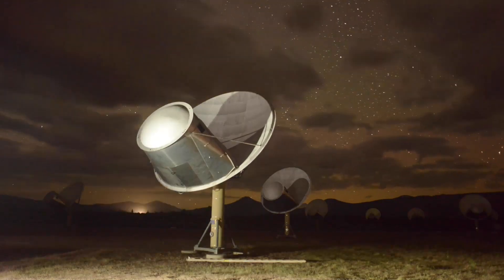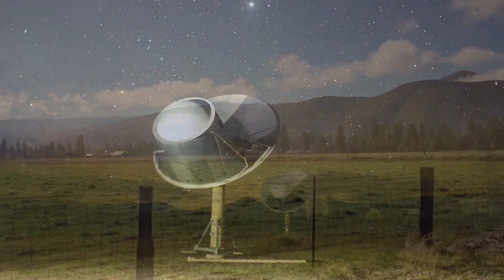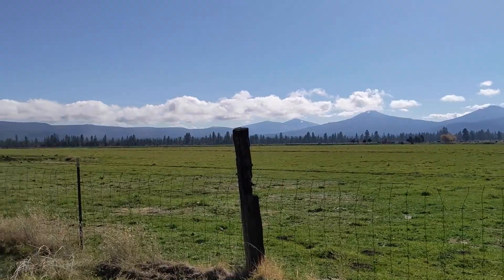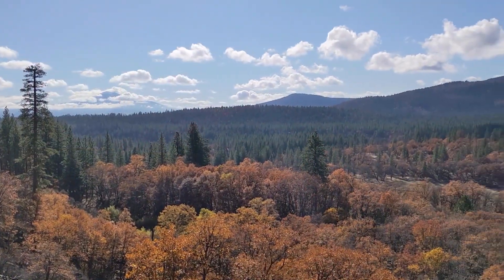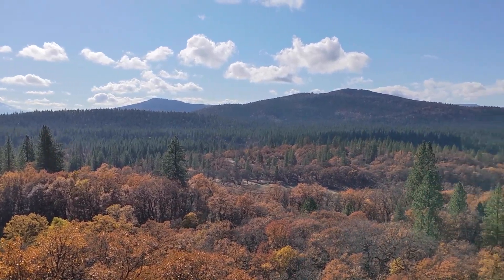The Allen Telescope Array, the only array built from the ground up to search for alien intelligence, is nestled between the Northern California mountains and miles of farmland. Four researchers live full-time at the ATA, conducting cutting-edge science in the middle of nowhere. What's it like to live there, and what's a typical day? That's what I'm going to find out.